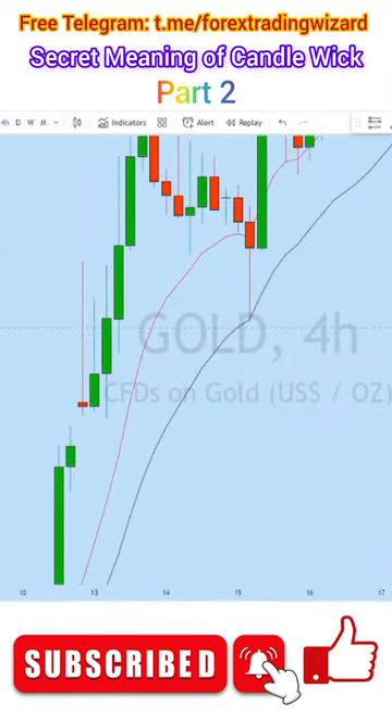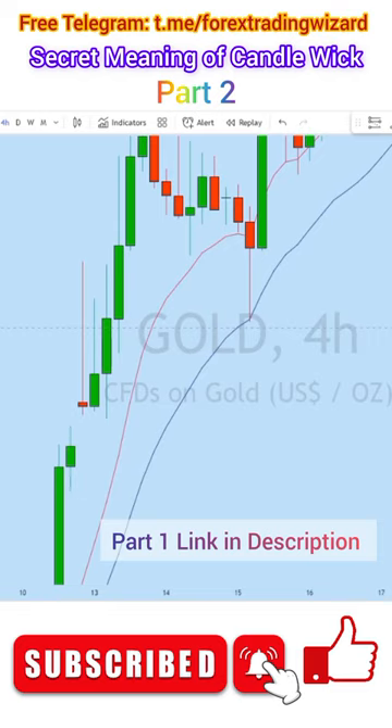Let's look at in what situation we will be buying. If you see a candle with a long wick at the top and a healthy body at the bottom, in the middle of an uptrend, that is a buy candle. If you see a candle with a long wick at the bottom and a healthy body at the top, in the middle of a downtrend, we will be selling.